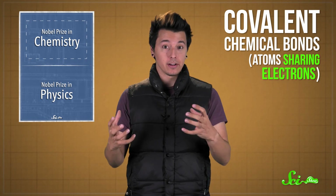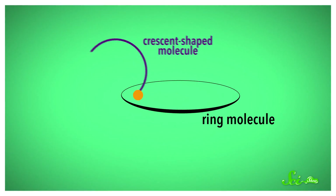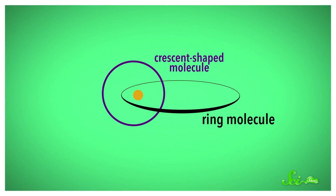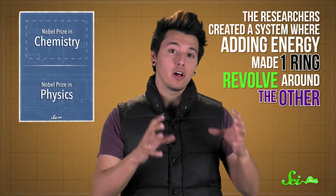First up is the chemist Jean-Pierre Sauvage, who wanted to see if molecules could be mechanically connected. Normally, different molecules are connected by covalent chemical bonds between their atoms. But Sauvage and his team used copper ions to coax molecules into interlocking, like links in a chain, which they call a catenane. This new way of linking molecules could be used as part of a bigger microscopic machine, like a switch or a motor. The researchers even created a simple mechanical system where adding a bit of energy made one ring revolve around the other.